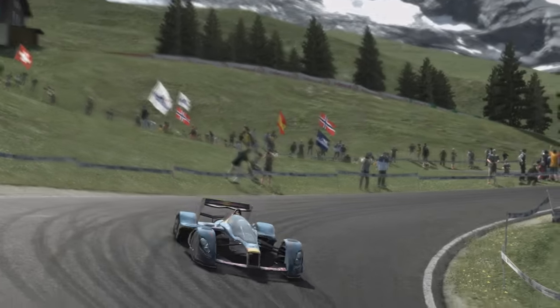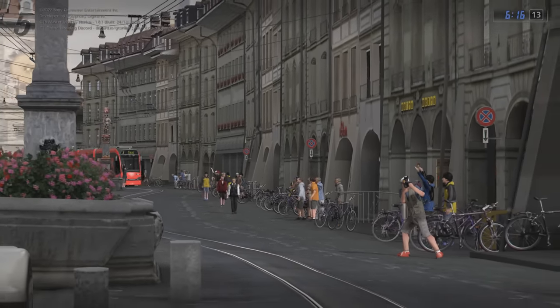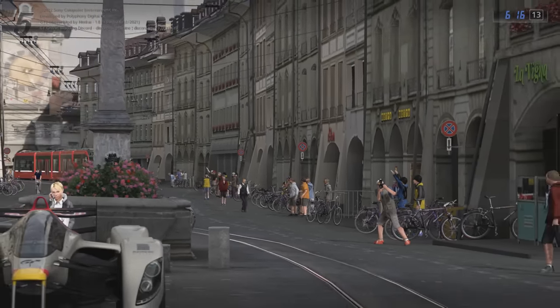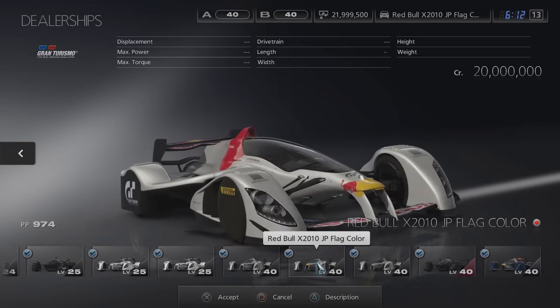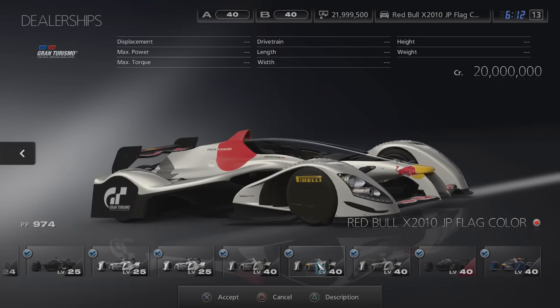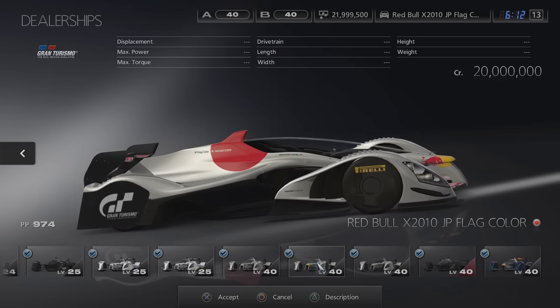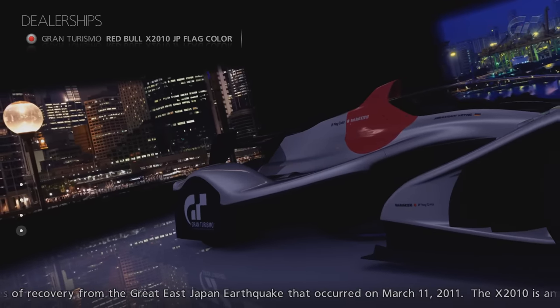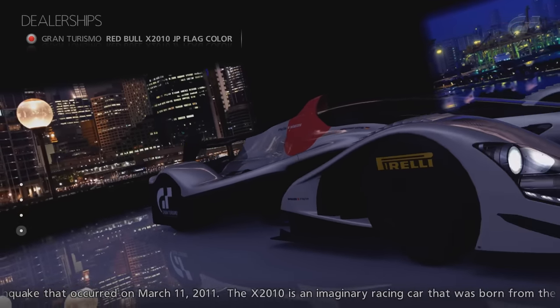It's not exactly known why it has all these characteristics. Aside from the 5G variant, there is another special Red Bull X2010 that went unused in Gran Turismo 5, but remained in the game's code from version 2 to version 2.1.2, where it became inaccessible. The car in question is the Gran Turismo Red Bull X2010 JP Flag Colour. This was a special variant of the X2010, which was apparently created for an unfinished DLC pack for charity.